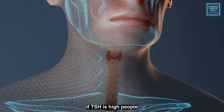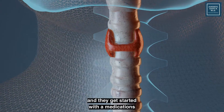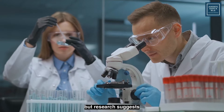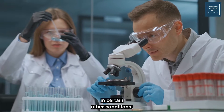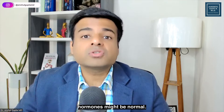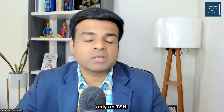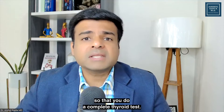Most commonly, if TSH is high, people are diagnosed with a low thyroid disorder and started on medications. Or if TSH is very low, they are diagnosed with hyperthyroidism and given treatment accordingly. But research suggests that sometimes TSH can be abnormal in certain other conditions — like if you have underlying inflammation or infections in your body — but your other thyroid hormones might be normal. So that is the reason you need to do a complete thyroid profile and not rely only on TSH.